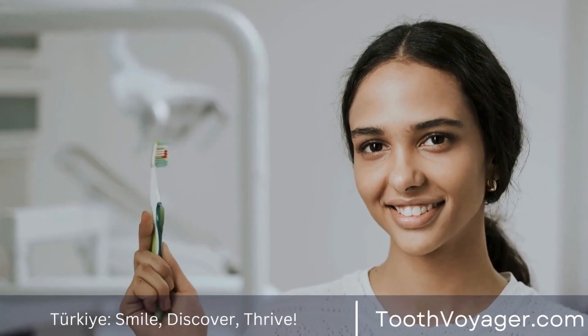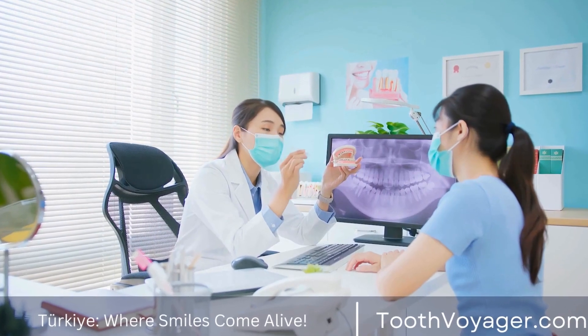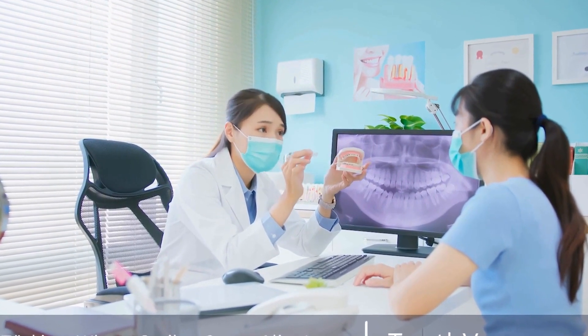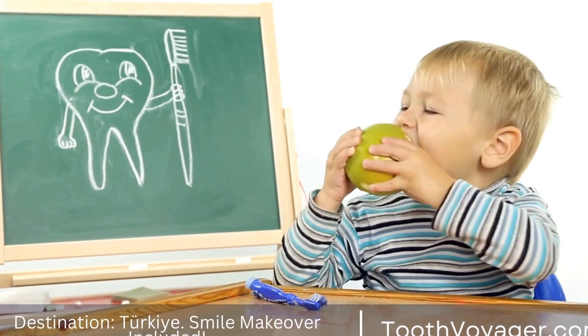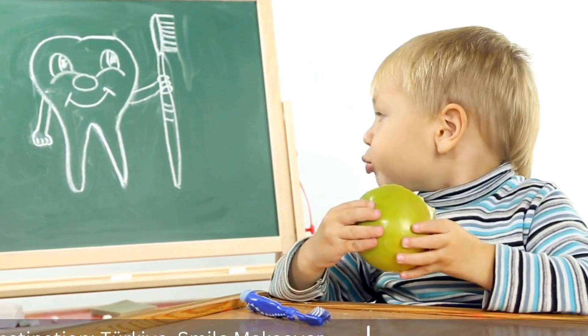Europe is known for its high-quality healthcare system, but it can also be quite expensive. Turkey, on the other hand, has emerged as a popular destination for medical tourism due to its affordable prices and high standard of care. In this video, we will evaluate the prices of gum disease treatment in Europe and Turkey to help you make an informed decision about where to seek treatment.